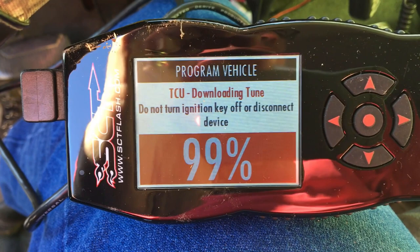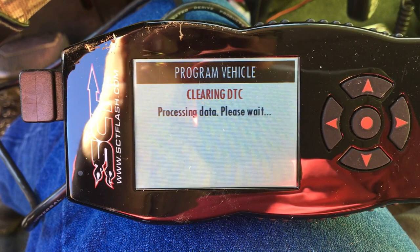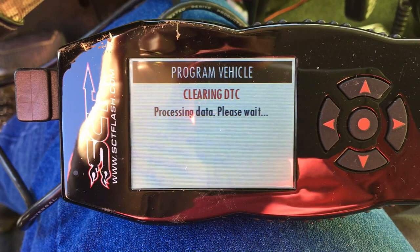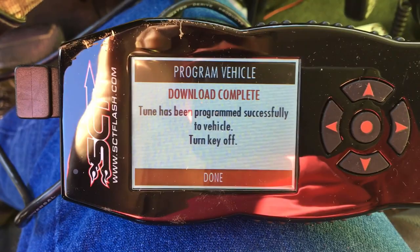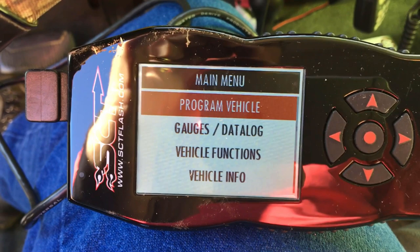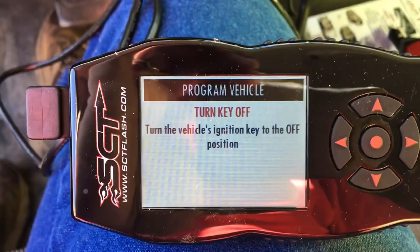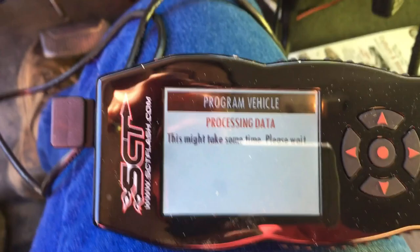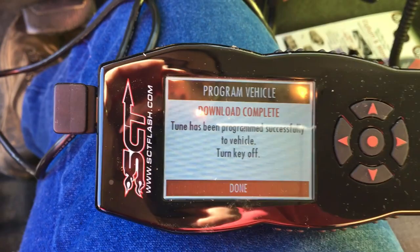Beautiful drive, seeing all the sights. Tune has been programmed successfully to your vehicle — turn the key off and we're done. We'll check in after we run this fuel tank out. Like I said, headed to Dallas, Texas — stay tuned for more. Returned to stock and ran through the software one more time — tune has programmed successfully.